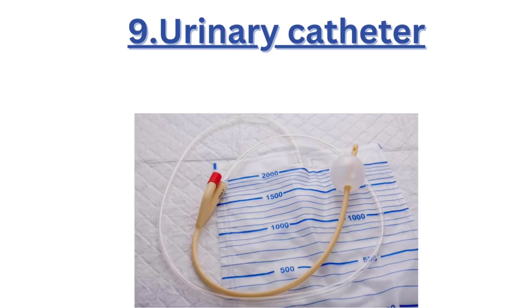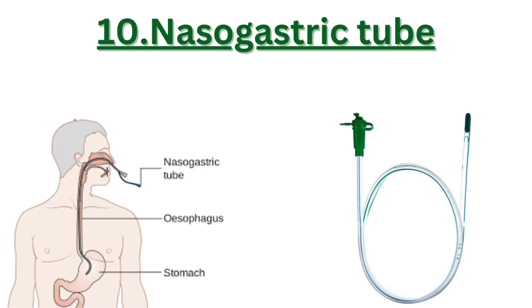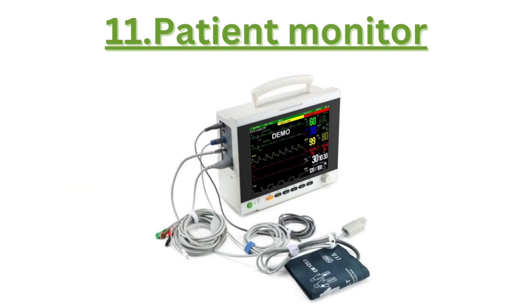Nine, the urinary catheter collects urine from patients who are unable to urinate on their own, ensuring proper drainage. Ten, the nasogastric tube goes through the nose and into the stomach to provide nutrition or medication when a patient is unable to eat or swallow.